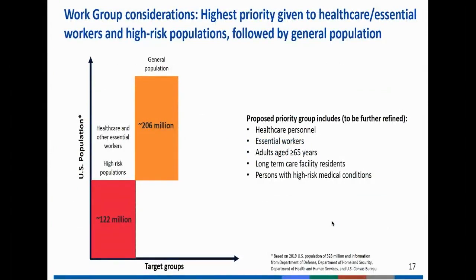Regarding availability: a few weeks ago the Advisory Committee on Immunization Practices met. They determined that the first groups to be immunized would be healthcare personnel, essential workers, adults age 65 and older, long-term care facility residents, and persons with high-risk medical conditions — roughly 122 million people. As my last slide, I'll close with this thought.